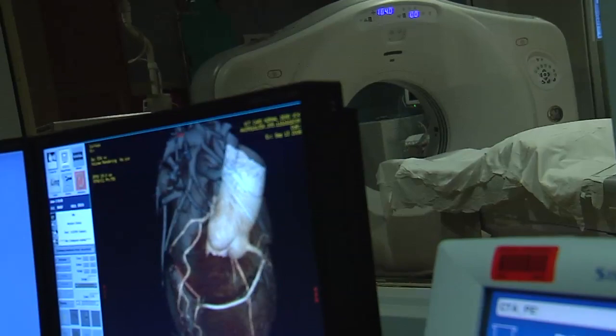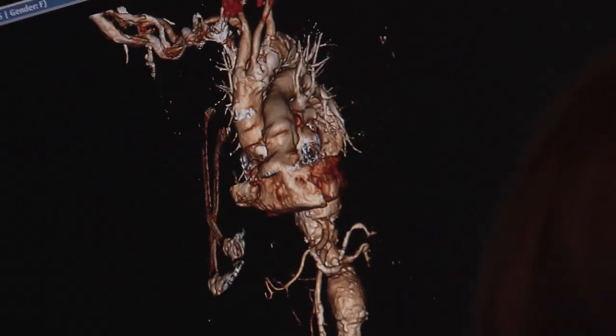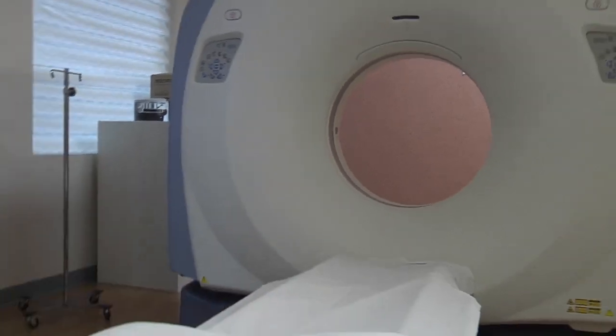Doctors are making use of high-tech CT scanners. A CT scanner uses x-rays to make an image of a patient non-invasively. We take x-ray images of the patient over 360 degrees and then mathematically reconstruct that into an image, or a slice, of the patient.